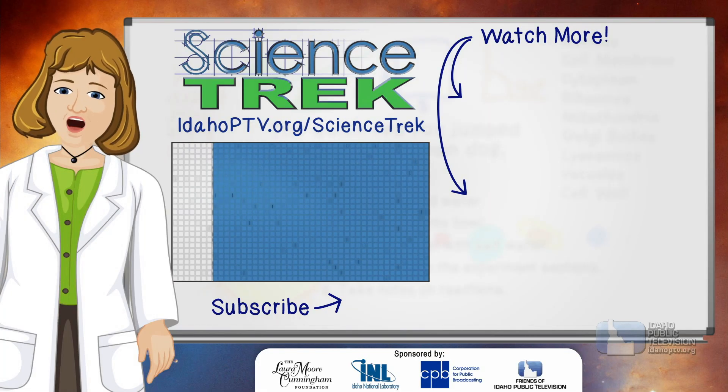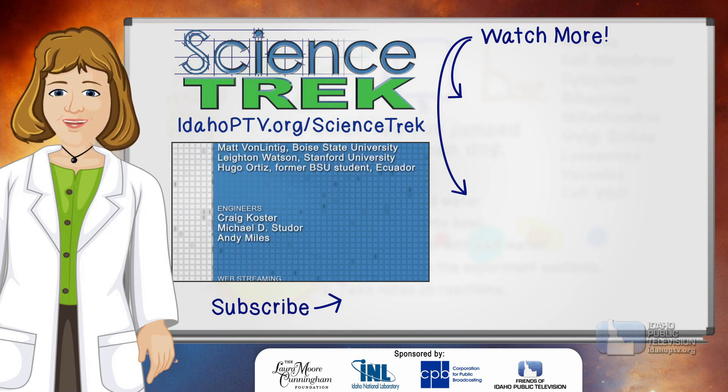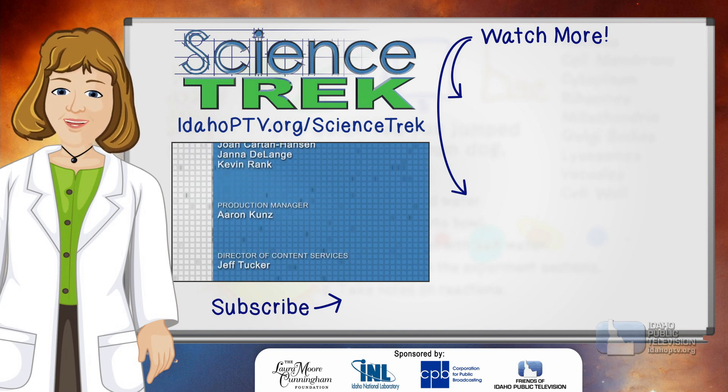If you want to learn more, head to the Science Trek website or check our related videos. And if you like Science Trek, be sure to click the subscribe button to catch our newest videos.